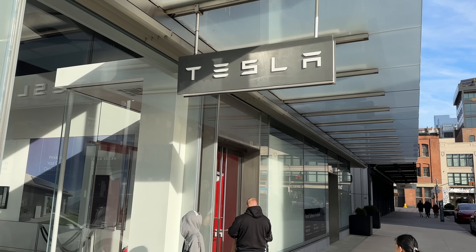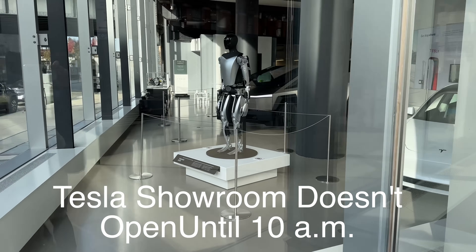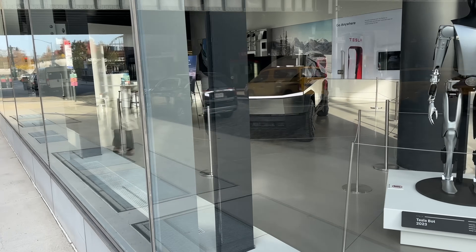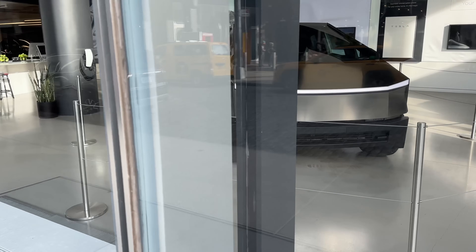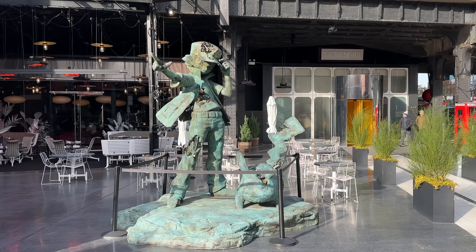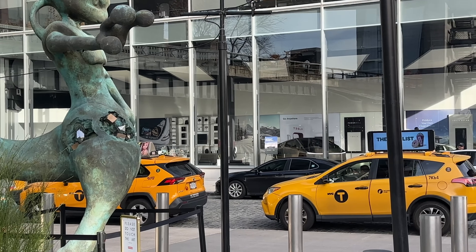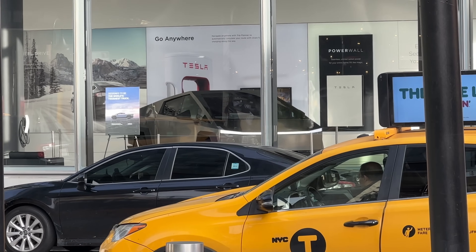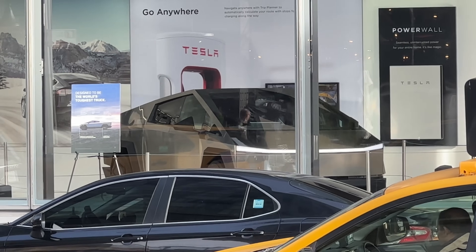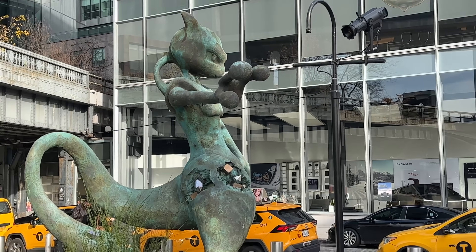Here we are at Tesla, just about 9:30. There's a Model 3 there, and look at that — we've got ourselves a Cybertruck! This is my first time seeing it. I'll be going inside relatively soon, but boy oh boy this thing looks pretty sick. These statues look kind of weird and cool, but the only thing weirder than these statues is the Cybertruck right over there. I'm going to see it for the first time today.